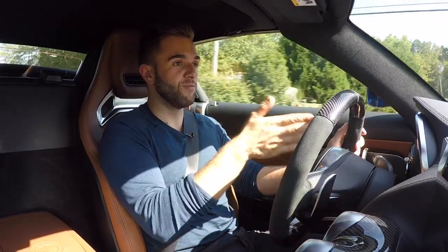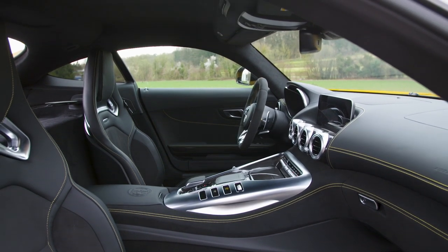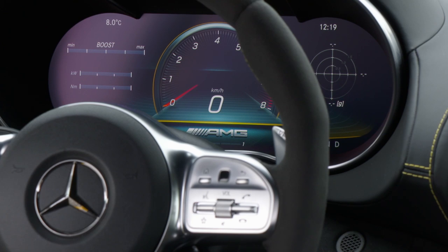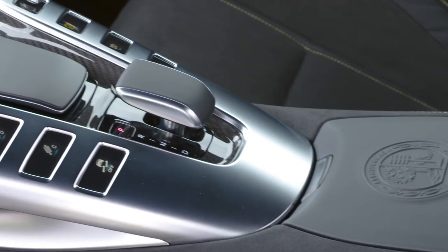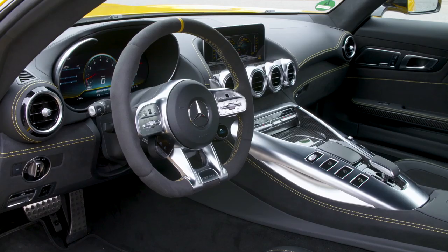Let's start with the most important stuff. Right in front of me as I'm driving along is a brand new 12.3-inch digital instrument cluster — it's the first time the GT is getting that — and next to that is a 10.2-inch widescreen display. Both are welcome pieces of technology to this car that was definitely starting to feel its age. And then what I'm holding onto right here is the new AMG steering wheel with a lot of the features you'll find on the GT four-door.